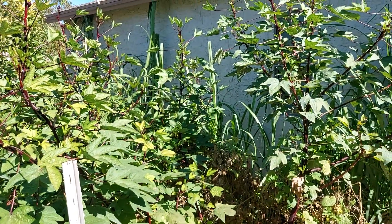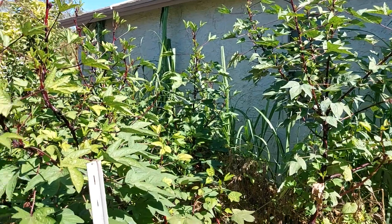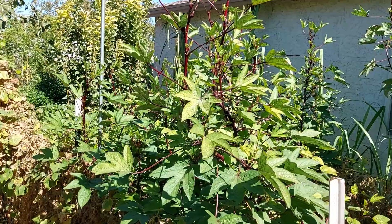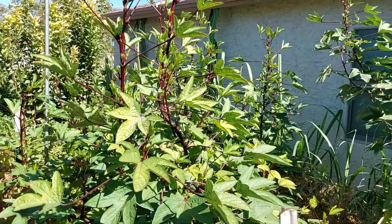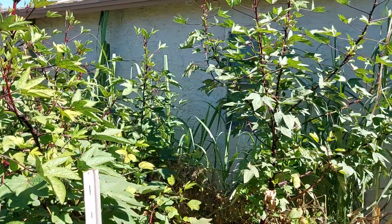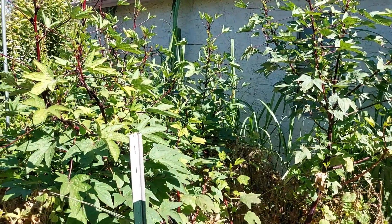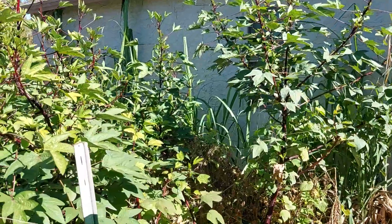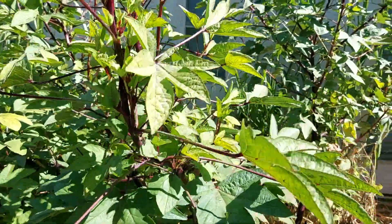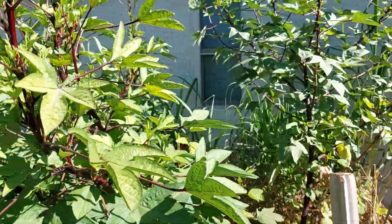I turn them into Nature's Kool-Aid, which is a Roselle tea. It makes a beautiful Christmas drink because it's bright red. I always like to put them in my Christmas glasses on ice, add some whipped cream and sprinkles. It's a beautiful, very nutritious Christmas drink.